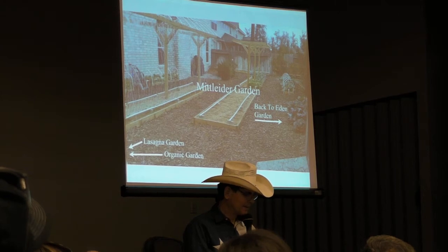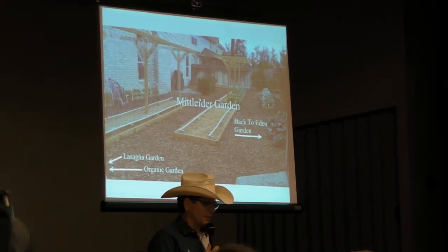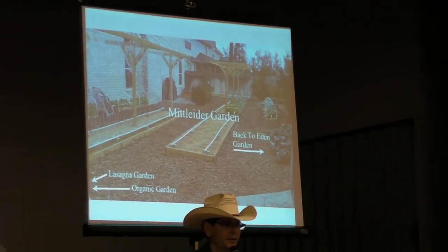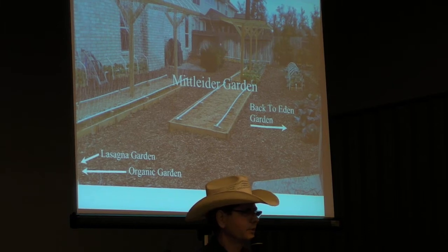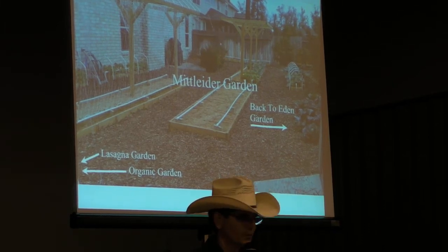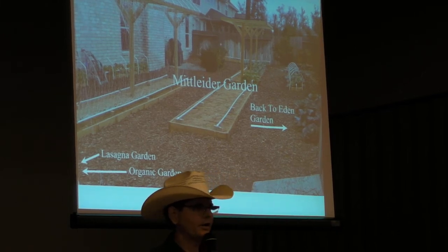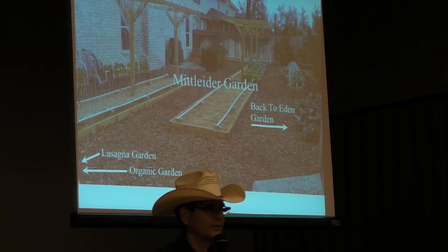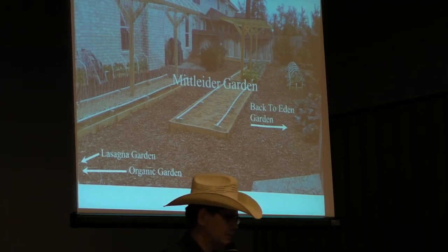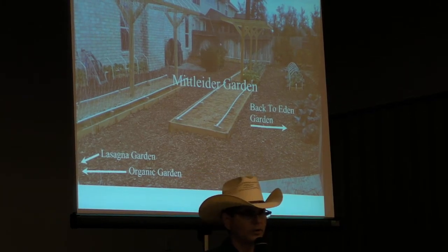What happened is I met Jim about 18 months ago, and we were trying several different gardening methods. My wife is a fantastic gardener. We have been married 30 years, moved 17 times, and she's had 17 gardens. When we built our house in Houston, she laid out the garden area and said the house can go anywhere else on the property. So she's serious about gardening and she loves it.